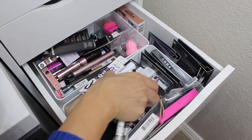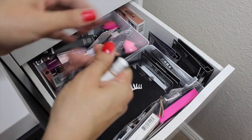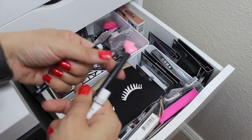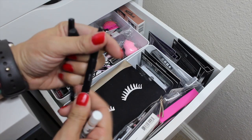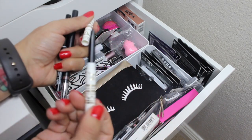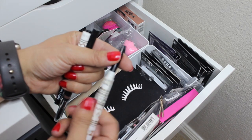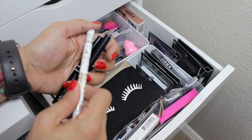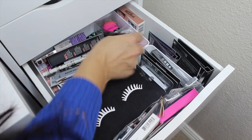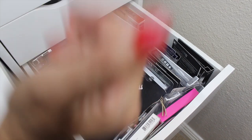I have the Billion Dollar Brows pencil and the Winky Lux one - both are open. I remember liking the Billion Dollar Brows one so I'm going to go with that this time around. There you go - you never see this drawer and now you have. It's got brow stuff, mascaras, lashes, and whatnot.